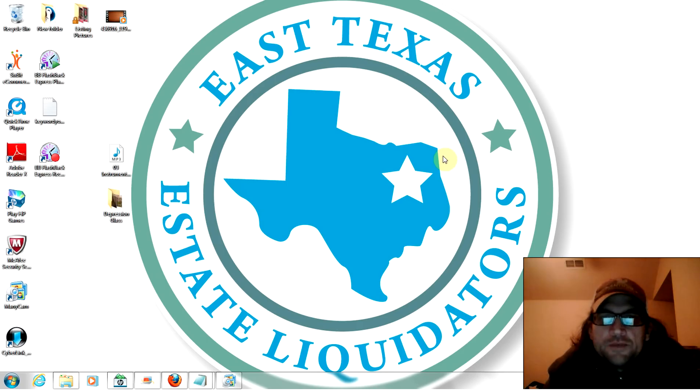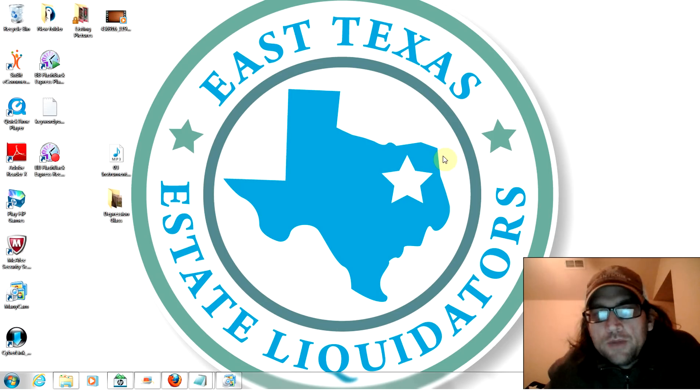Hey everybody, this is Dallas from East Texas State Liquidators coming to you with a quick video about online retail arbitrage. I know a lot of you guys are sitting in places where you've got a foot of snow on the ground and getting out and picking probably isn't your favorite thing to do on a cold Monday evening. It's Monday night here in Texas and even though it's 60 degrees outside I'm still sitting here on my computer trying to figure out a way to make money.